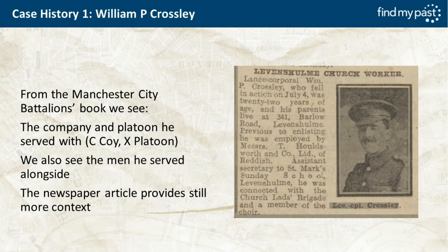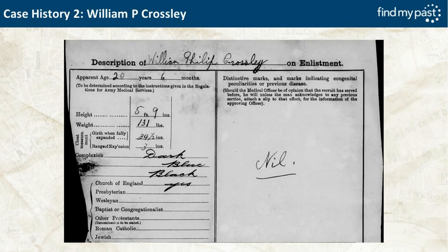The newspaper article provides further context. And finally for William Crossley, we get his physical description: five foot nine inches tall — quite tall for men of that era — 131 pounds, dark complexion, blue eyes, black hair, Church of England. Had he had tattoos, scars, or other marks those would be recorded on the right-hand side. Photographs weren't part of the attestation process, but if a man deserted these physical descriptions could be used to identify him.